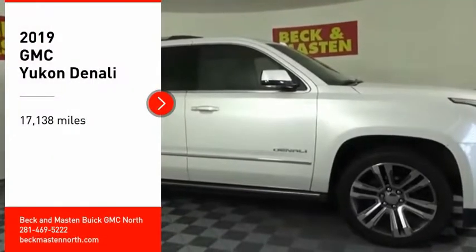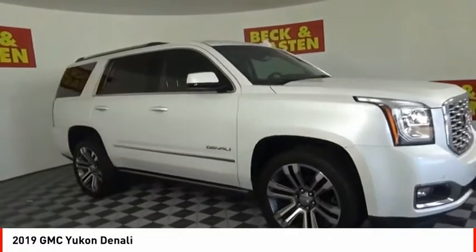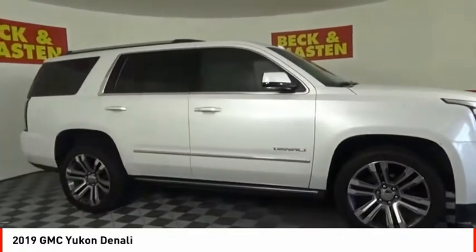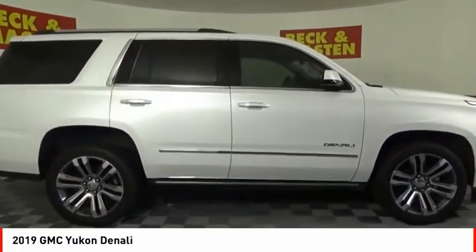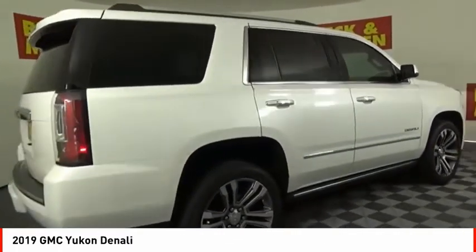Make a great choice today with the 2019 Yukon. Peace of mind comes standard with GMC's 100,000 mile 5-year powertrain warranty and Yukon's 5-star frontal crash test rating.